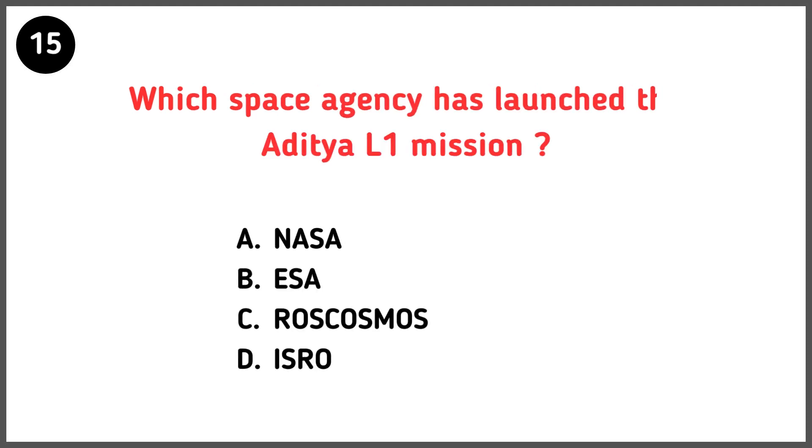Which space agency has launched the Aditya L1 mission? Correct answer is option D — ISRO.